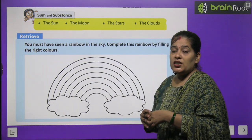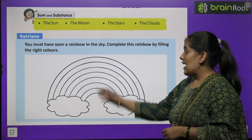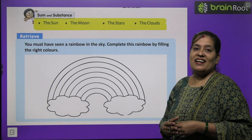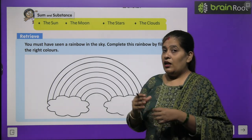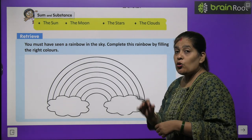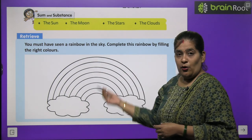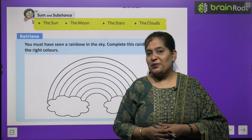Before we start the chapter, first you will do one activity. You must have seen a rainbow in the sky. Aap sab ne aasman mein indradhanush dekha hoga — aapko sahi color chunkar kya karna hai? Ismein color karna hai. Jo color sabse pehle aata hai, us ko likhna hai, phir doosra, phir teesra. Isi tarah se yeh activity aap khud karenge.